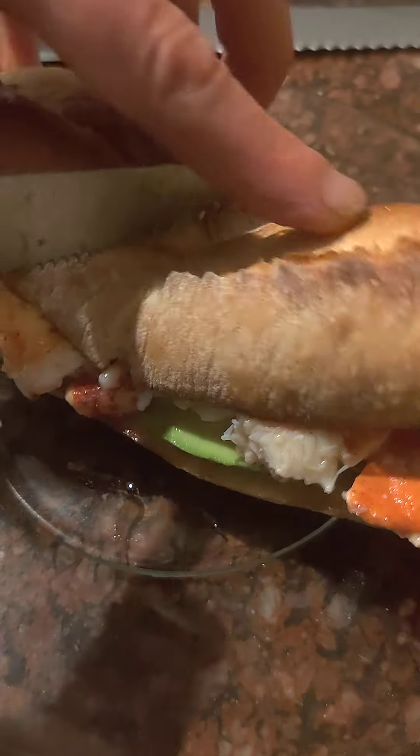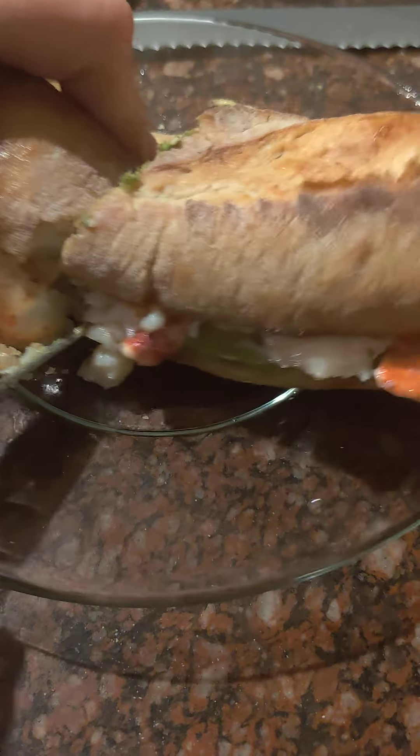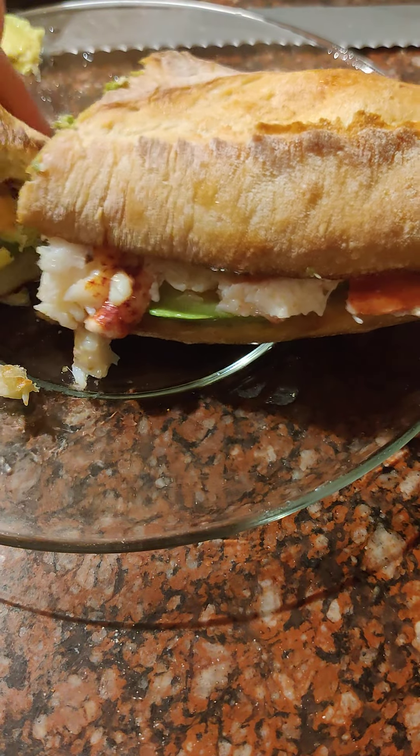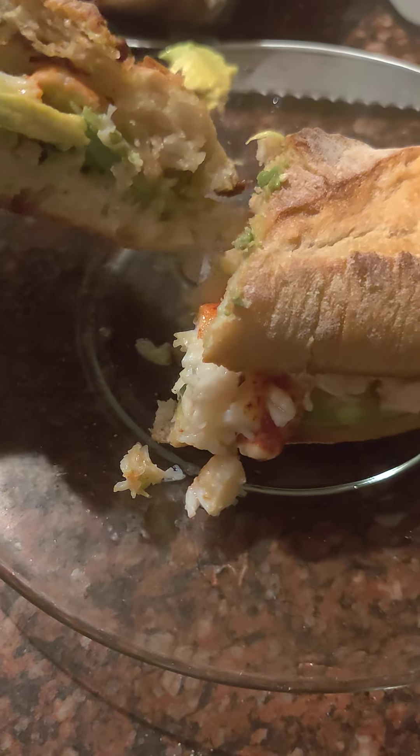Ooh, this is very fragrant — crispy, light, perfect handmade loaf. Mmm, come to mama.